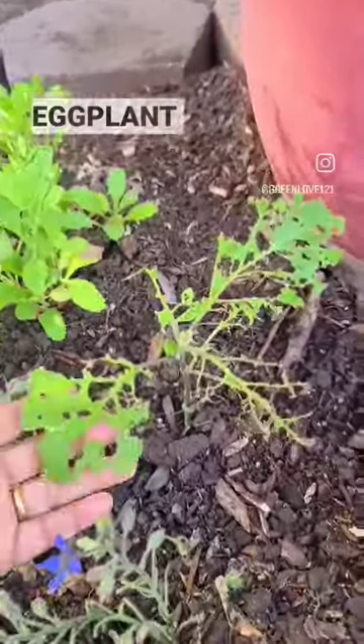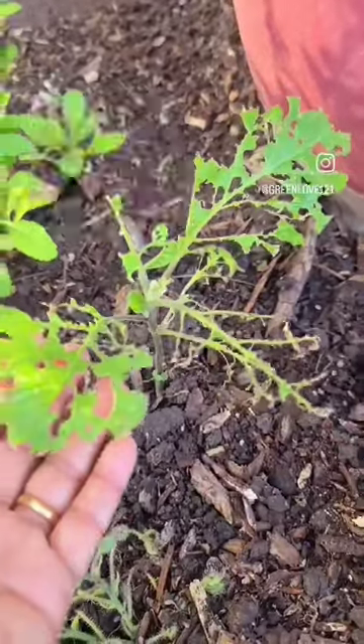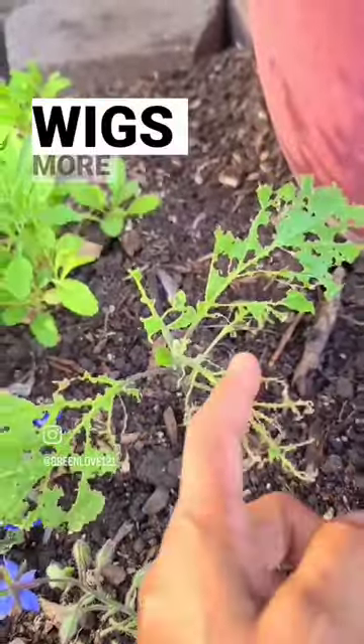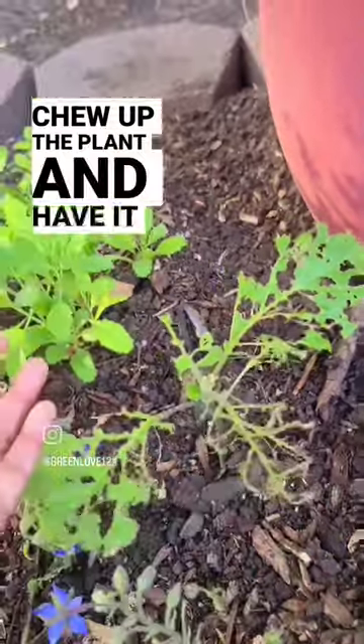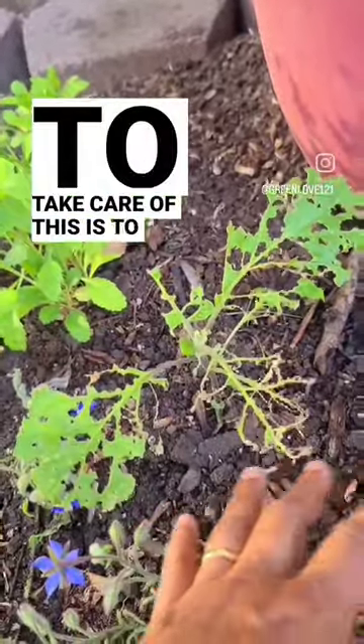You see the skeletal looking eggplant — the damage in this plant has been caused most likely by earwigs. I've got pill bugs and earwigs, but this one looks like earwigs more than pill bugs. Pill bugs actually tend to feed on the base of the plant, causing it to topple over. Earwigs do tend to go after the leaves. So the way to take care of this is to give them something else to eat.